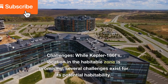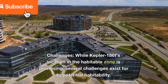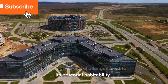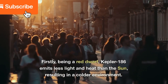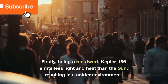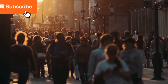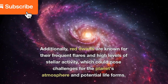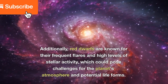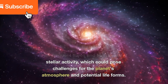Challenges: While Kepler-186f's location in the habitable zone is promising, several challenges exist for its potential habitability. Firstly, being a red dwarf, Kepler-186 emits less light and heat than the Sun, resulting in a colder environment. Additionally, red dwarfs are known for their frequent flares and high levels of stellar activity, which could pose challenges for the planet's atmosphere and potential life forms.